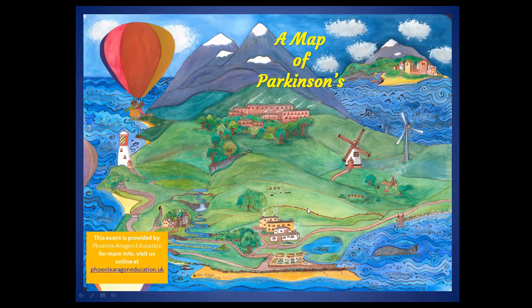I've painted this picture of Parkinson's as a sort of way to structure a whole range of information about the condition. The area down in the bottom right of the screen is the area we're going to be looking at today. We've got down there the whale of pain in the ocean of fatigue, and that's where we're going to start.